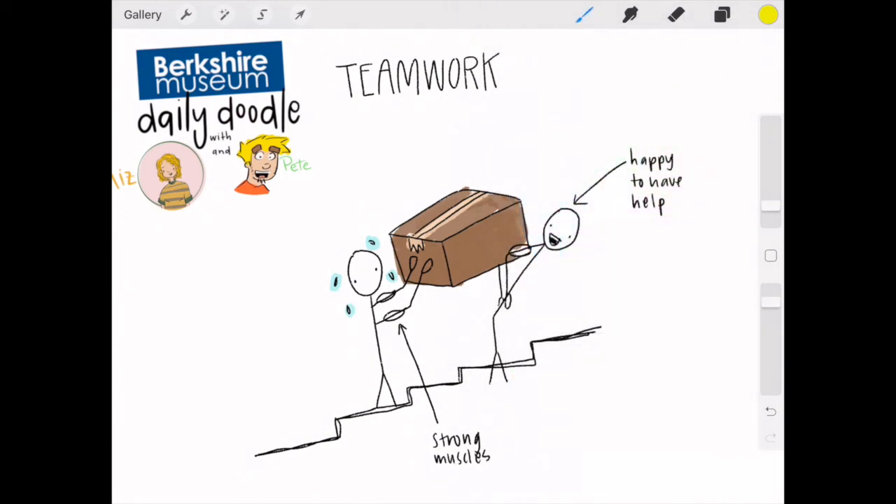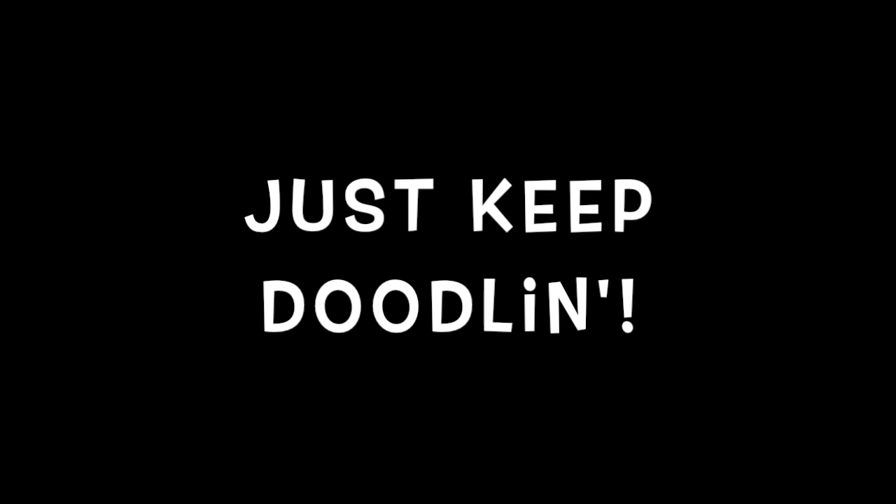And what is something our friends at home can do together to do some teamwork? I think they should work together to take out the trash. You know what's a great way to do teamwork? Working together to finish all your chores. Well friends, I think that is my doodle. Remember to grab those pens, pencils, and paper and just keep doodling. Just keep doodling, guys.